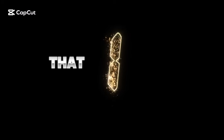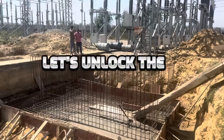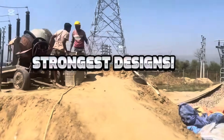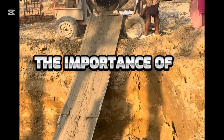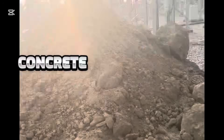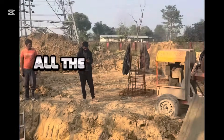Did you know that the right mat foundation can significantly enhance the stability of our RCC footings? Let's unlock the secrets behind the strongest designs. In this video, you will explore the importance of mat foundations in reinforced cement concrete footings, and why choosing the right one can make all the difference.